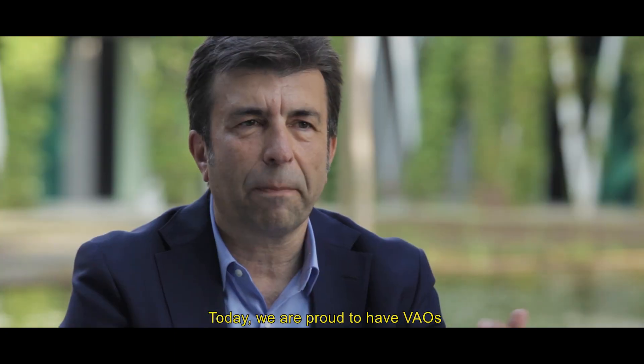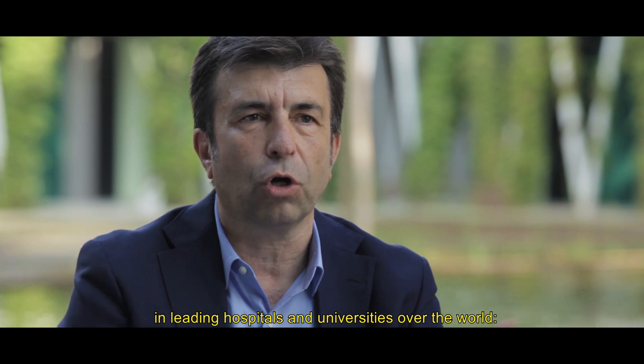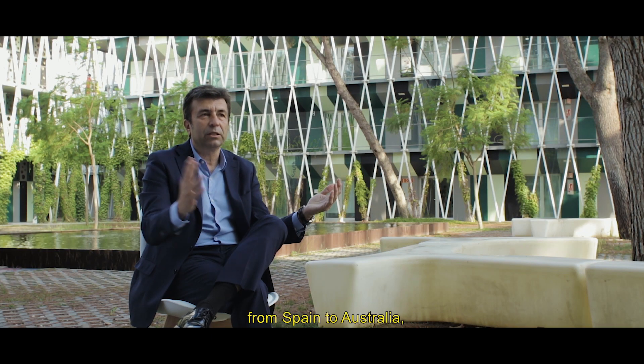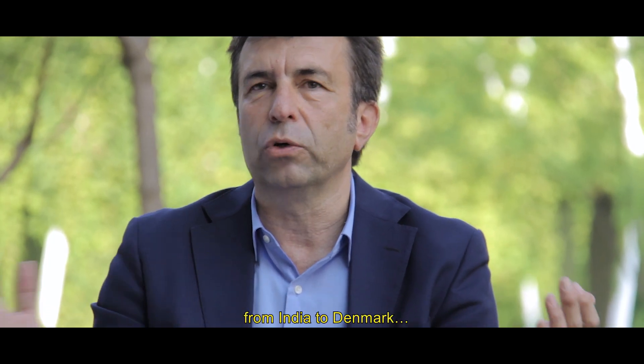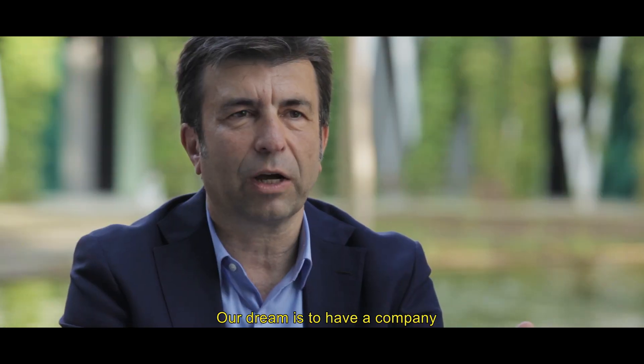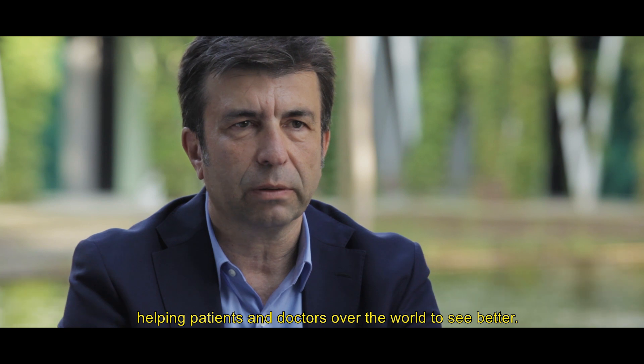Today we are proud to have VAUs in leading hospitals and universities over the world — from Spain to Australia, from France to China, from India to Denmark. Our dream is to have a company that is global and innovative, helping patients and doctors over the world to see better.